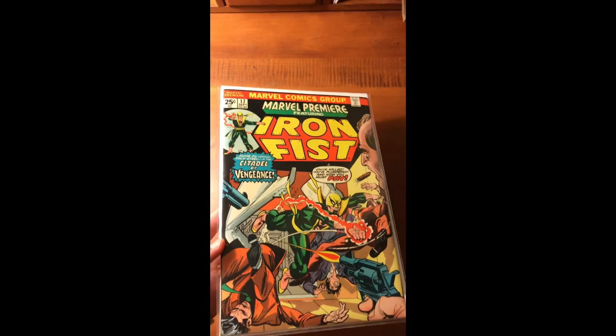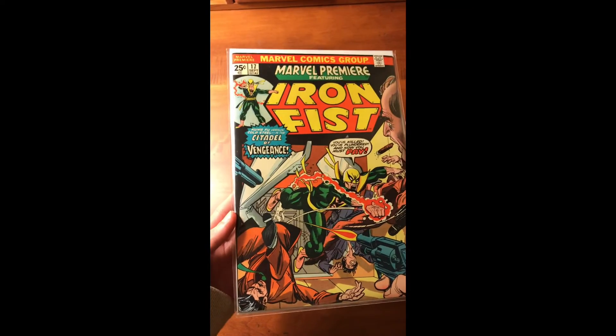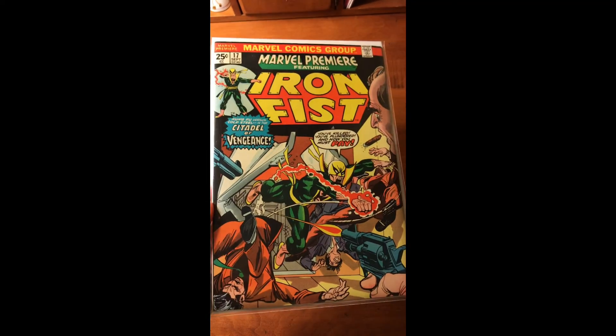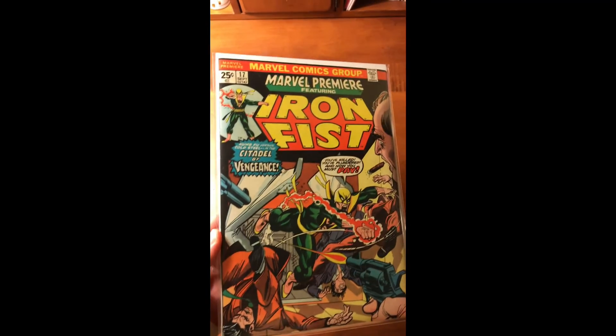And then Marvel Premiere number 17. I'm collecting all the Marvel Premiers — I believe this is the third appearance of Iron Fist. Pretty cool.